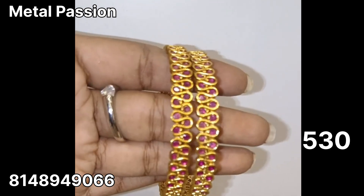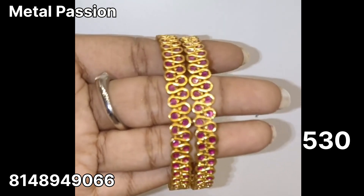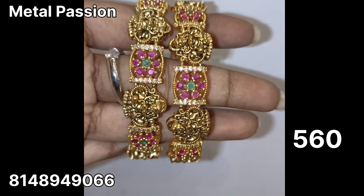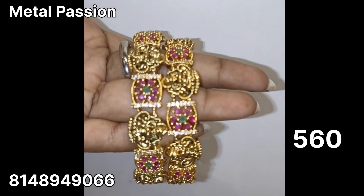This is a full ruby bangle — a very beautiful bangle. The price is $530 plus shipping. This is a Nakshi bangle at $560 plus shipping.